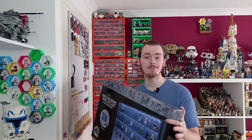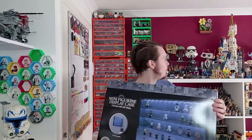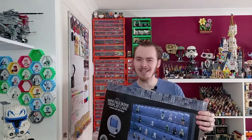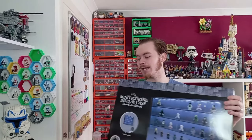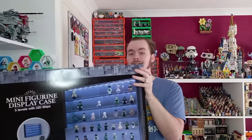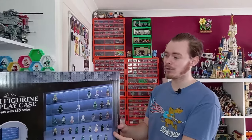No offense if you use base plates to store your figures, but personally I don't think it looked too great in the back of the video. This takes three AA batteries, which I have to hand, and I cannot wait to see how my minifigures look in this case.